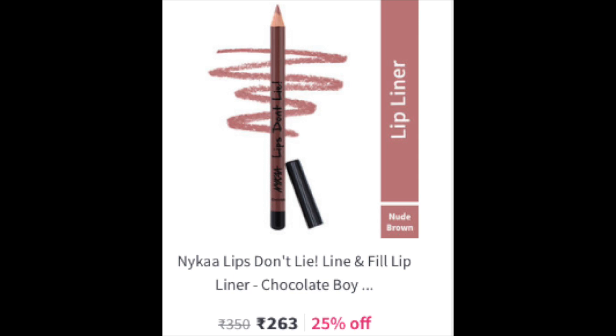I also got a Sugar blush in Coral Climax — a very beautiful coral-orange shade, very pigmented and very good. Then I have the Nykaa lip liner in shade Lips Don't Lie, Chocolate Boy. It's a very nice nude shade with a pinky-brown undertone. You can apply it as is or use it to line your lips. The only downside is you have to sharpen it again and again, but I prefer a pencil over plastic packaging for eco-friendliness.